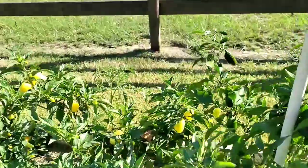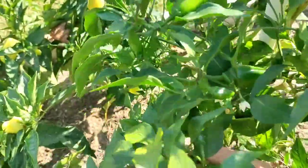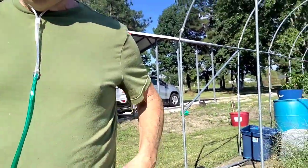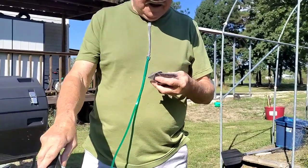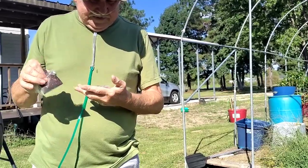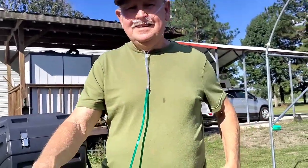I'm working over here on the jalapeños, getting these all picked. We're going to do some planting today too — some collard greens, some turnip greens, cabbage, lettuce, and broccoli.